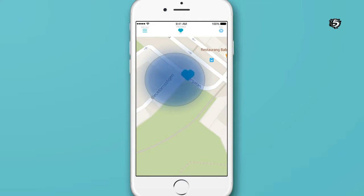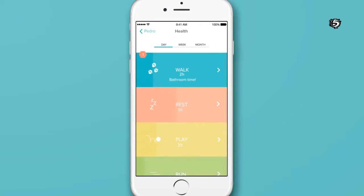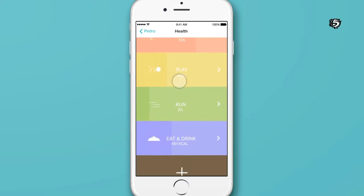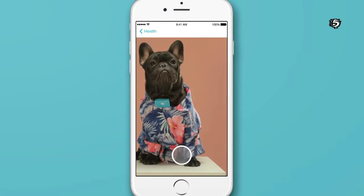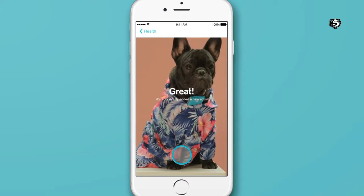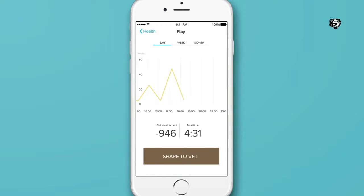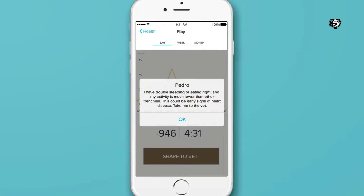You can also create safety areas. If I would ever walk outside the safety area, you would get a message from the Tracy app. Tracy can also measure my activity — like when I walk, sleep, play, run, drink, and eat. You can also teach the app new activities specific for me, like when I wave at you. Using this data, Tracy will help you detect early warning signs of disease so I can stay healthy and live longer.